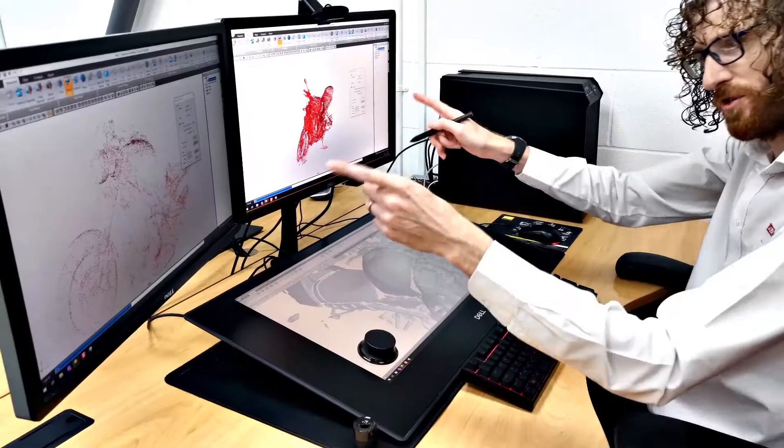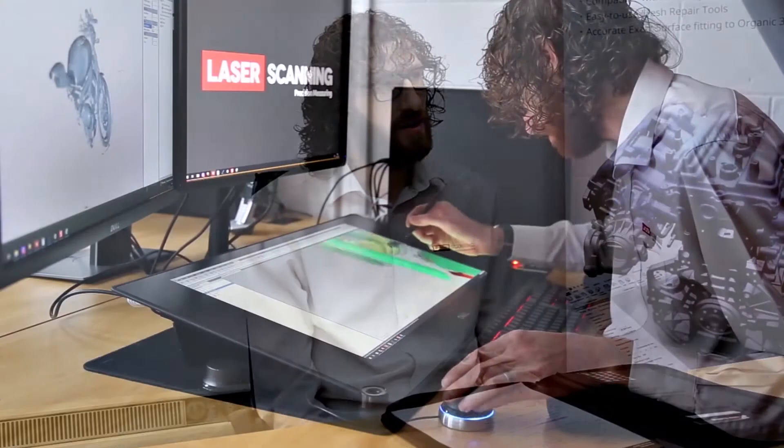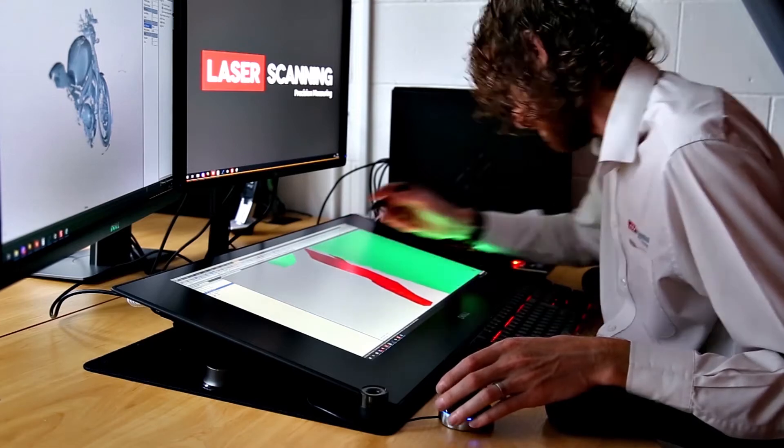There's a lot of editing, a lot of processing, so we don't want to be waiting for this to happen. Over the last few weeks we've been using the Box workstations with the Dell Canvas quite a lot, working on a lot of projects and editing data.